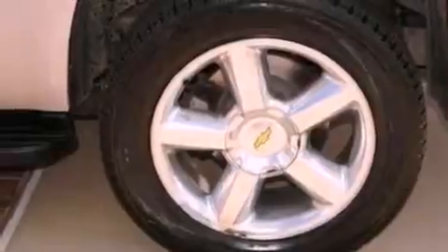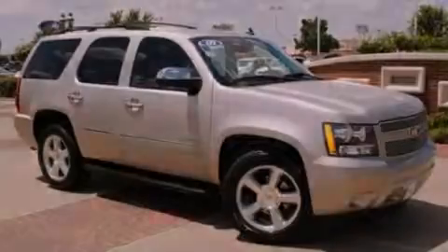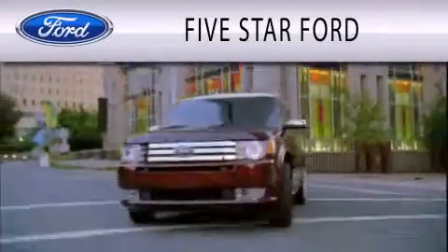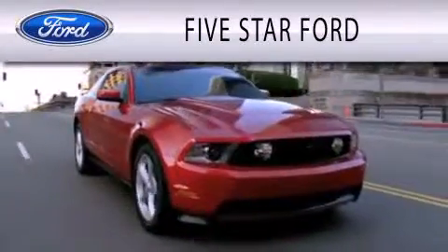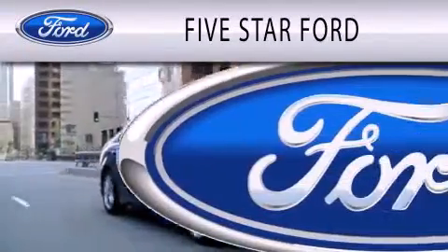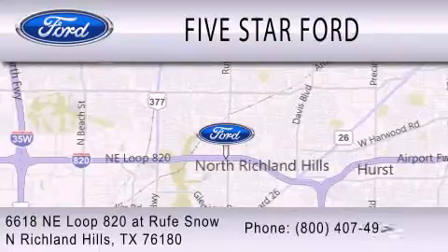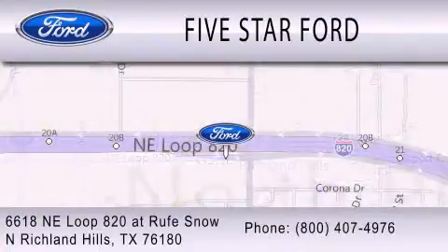Contact us today to schedule your opportunity to see this automobile in person. Five Star Ford is dedicated to doing everything possible to ensure that the experience you have selecting your vehicle is as pleasant as possible. We are located at 6618 NE Loop 820 at Roof Snow in North Richland Hills.